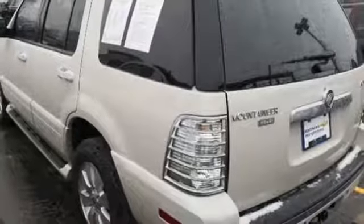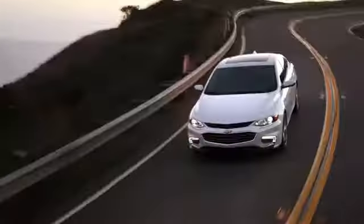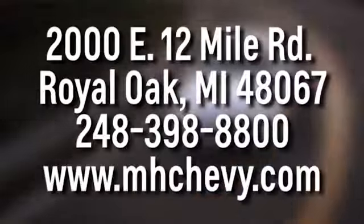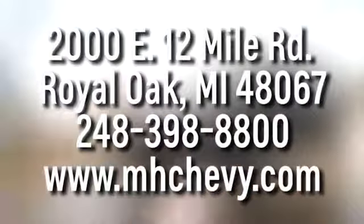Live life in your own lane in this Mercury. Take it for a test drive today. Call, click, or stop into Matthew Hargrave's Chevrolet today. We're conveniently located at 2000 East 12 Mile Road in Royal Oak.